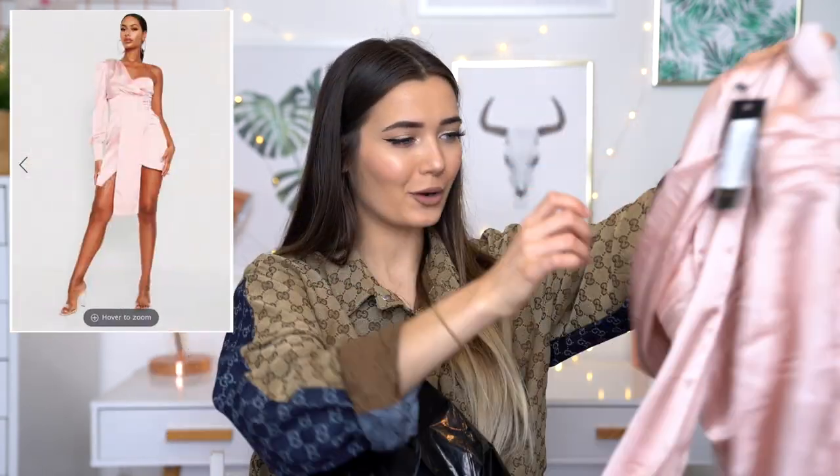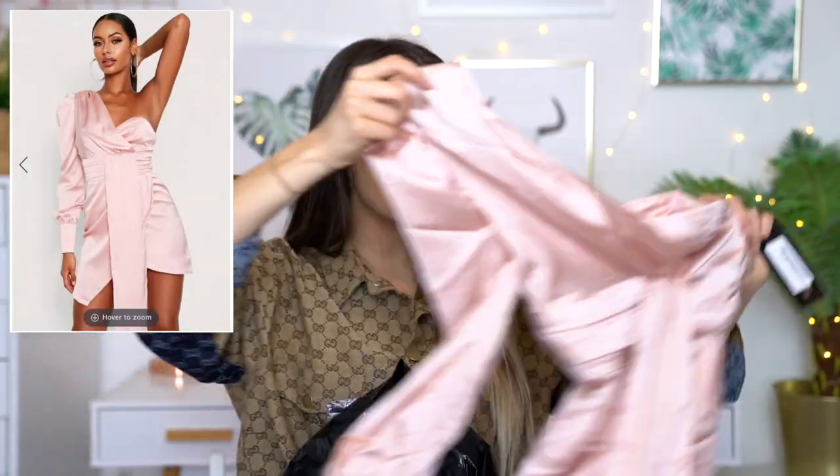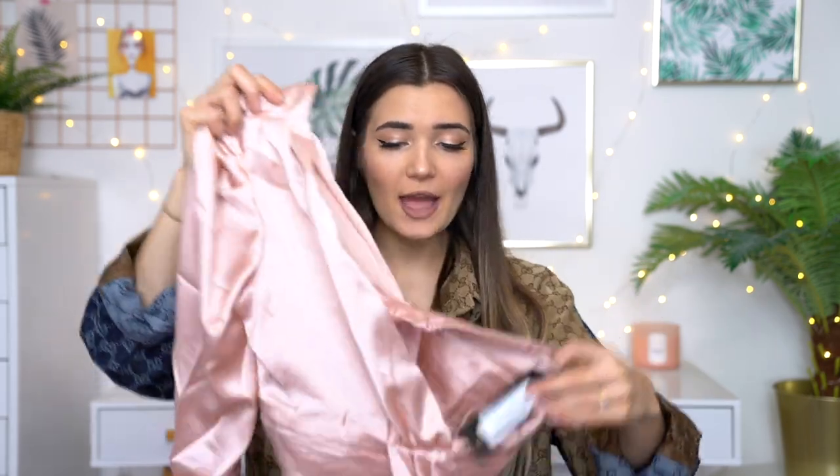The first dress from Miss Pap is this one right here. Look at that — oh my god, that is so beautiful. It's basically a one-sleeve situation and then on the other half it's just open. I'm just obsessed with this color. It looks very creased so I would definitely have to steam it if I was to wear it, but this is so beautiful.